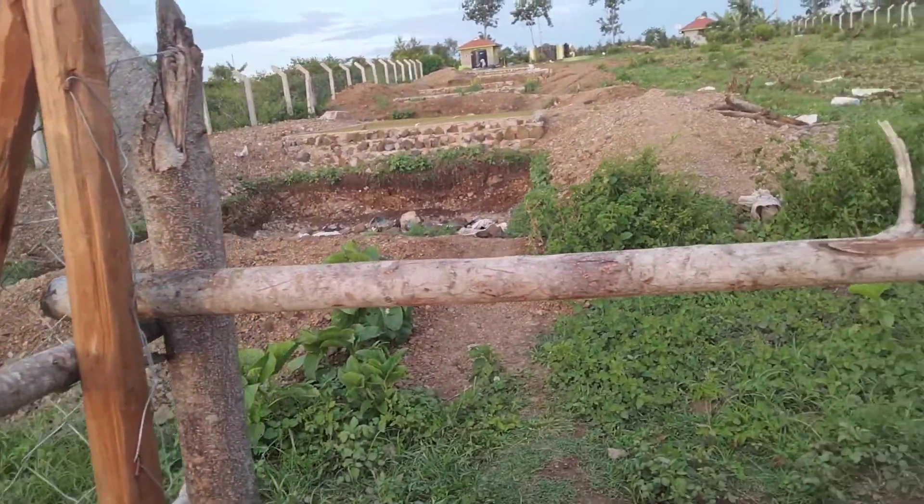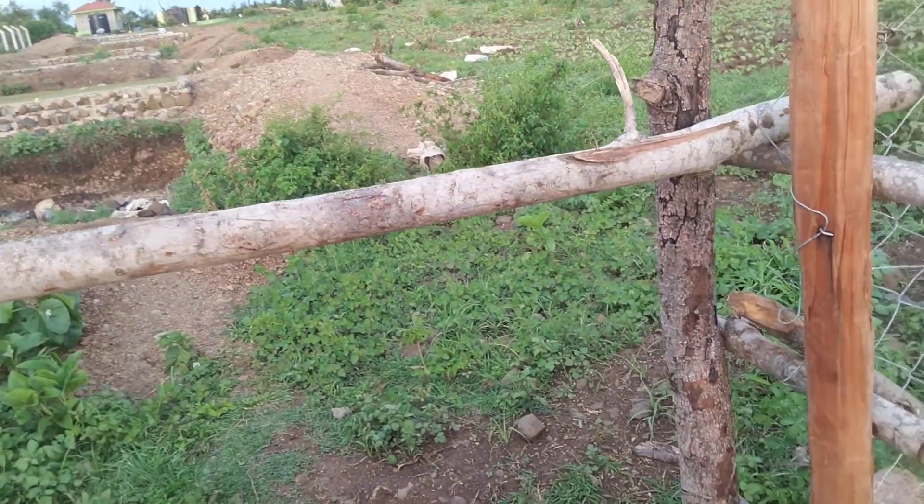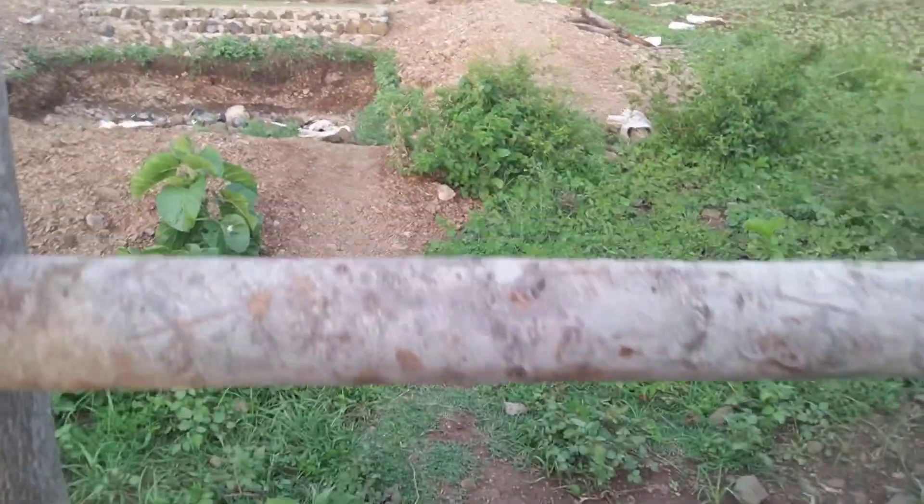Our houseman exits the feedlot from here. So let me now get to the main farm.